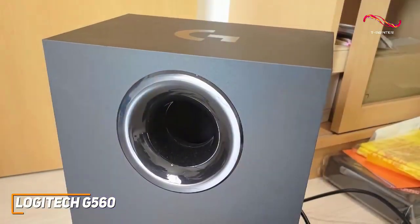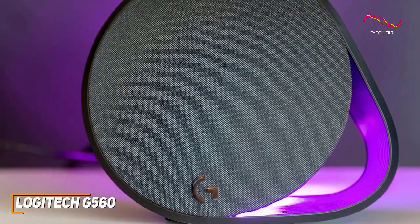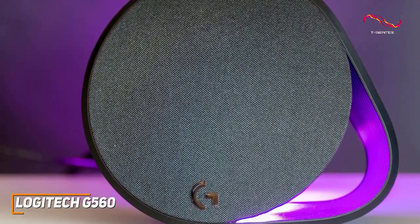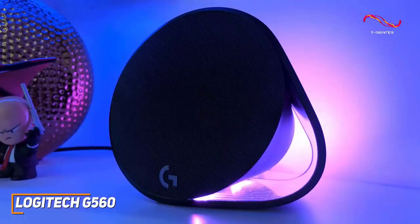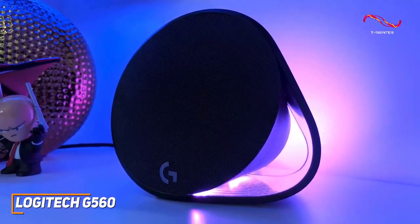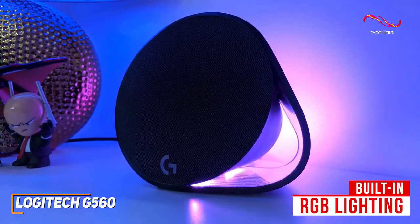It features a rectangular subwoofer to deliver a deeper low-end response, two circular speakers, a USB cable for the subwoofer, and a power cable, though they might be too large for particularly small desks. Each component has a minimalistic, all-black design, and the speakers have built-in RGB lighting to blend in with the rest of your gaming setup.